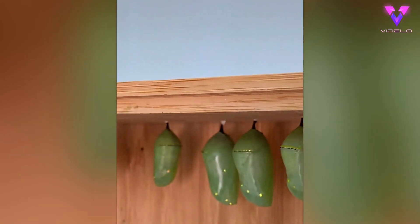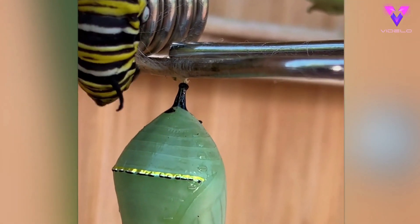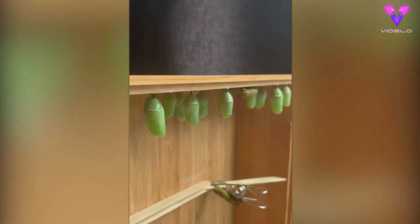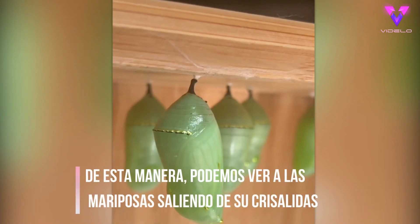These are all monarch butterfly chrysalises. They remain in this state for around two weeks, and you can already see the wing patterns forming on them. It takes about two weeks for a monarch butterfly to form inside a chrysalis, which means I'm just days away from releasing my first butterfly. I'll post updates once they emerge.